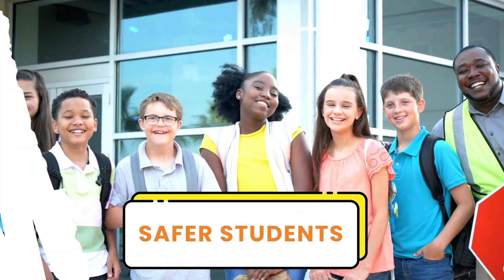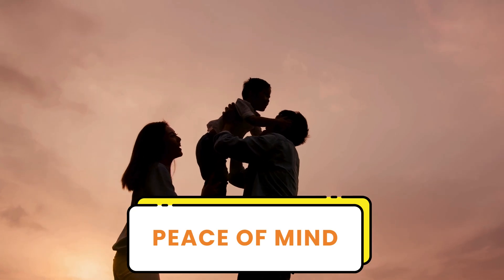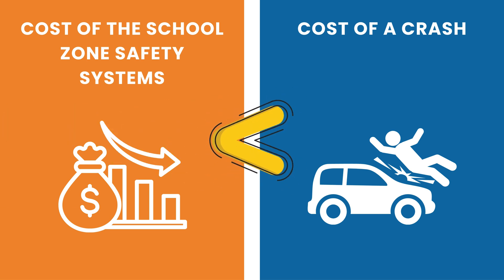Together, these solutions form a layered approach to safety. When used in combination, they don't just protect students — they create peace of mind for parents, guardians, and school staff. They also help drivers by making crossing areas clearer, more predictable, and easier to navigate. The cost of a school safety kit is minimal compared to the cost of even one serious crash.